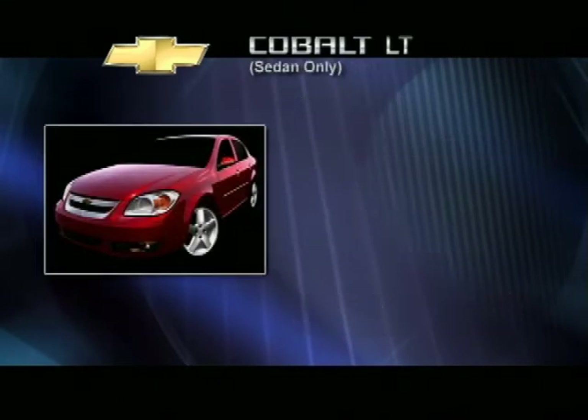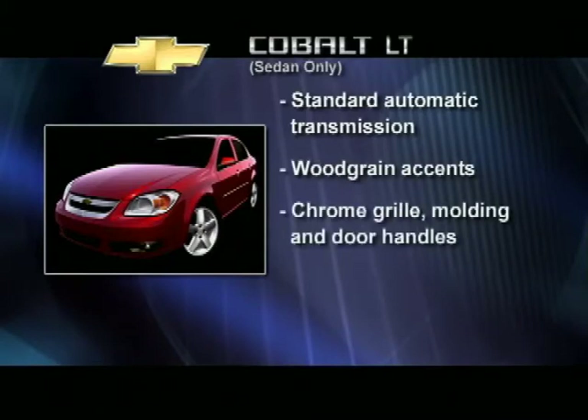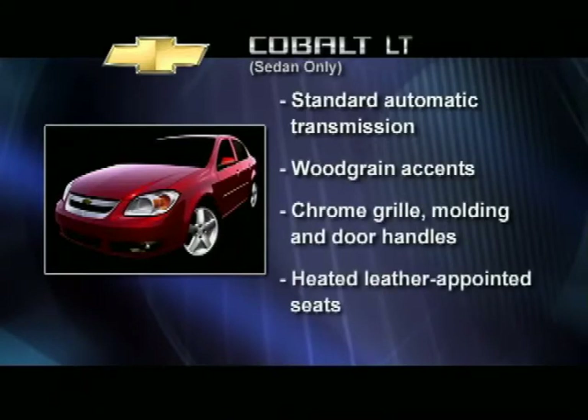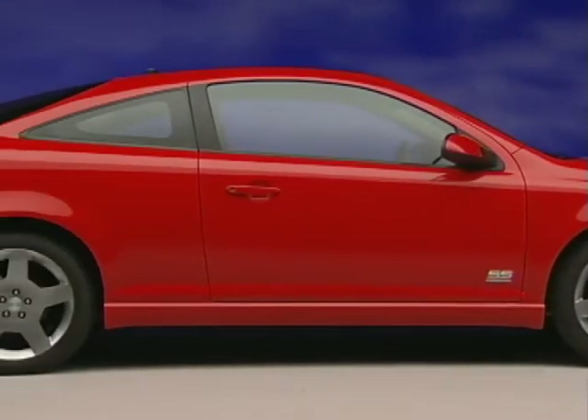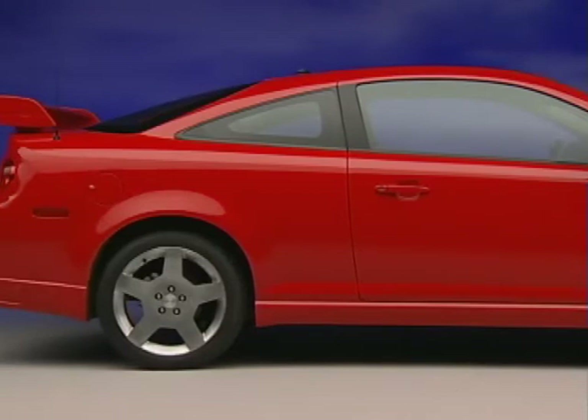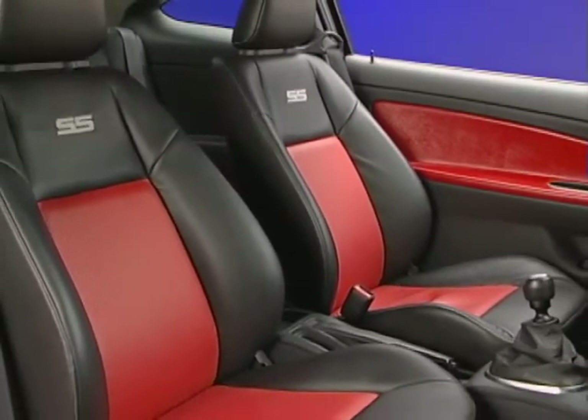Cobalt LT goes even further upscale, adding a standard automatic transmission, wood grain accents, chrome treatments, and heated leather-appointed seats — a feature not available on most competitors. The LT is only available as a sedan. And then there's the awesome SS Supercharged. This halo vehicle celebrates Chevy's involvement in front-wheel drive drag racing and gives us a factory-produced model for the tuner crowd.